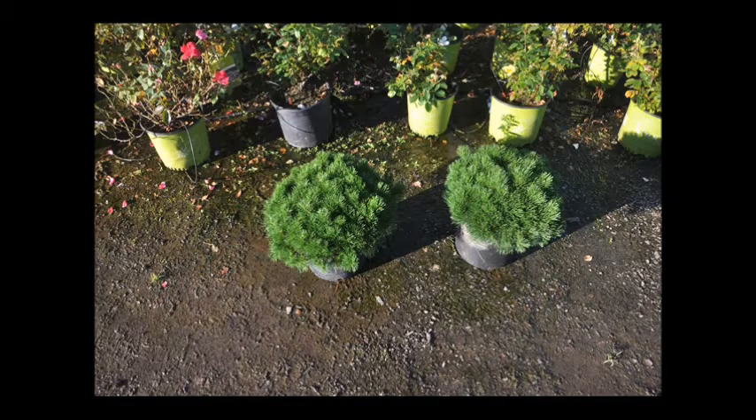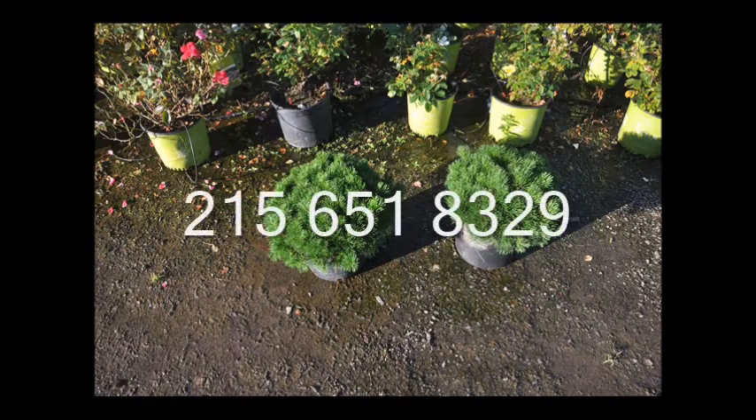If you have any more questions about Mugo Pines, give us a call at 215-651-8329. We do have these available at our Fountainville location on Route 313 near Doylestown, PA.